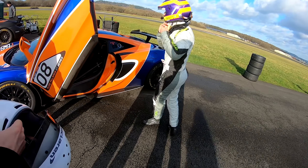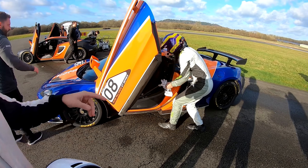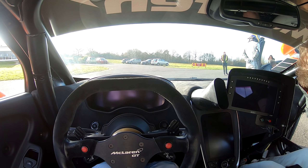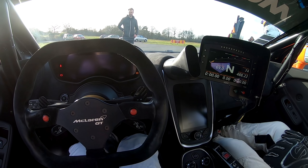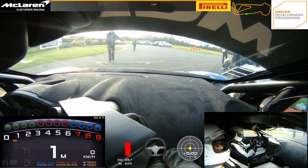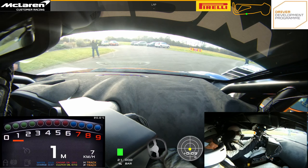Hello viewers, SuperGT here. Very recently I was lucky enough to go to the Dunsfold Aerodrome, otherwise known as the Top Gear Test Track, and climb behind the wheel of a McLaren 570S GT4 car. This was the first time I've ever driven a GT car at all and it was an absolutely amazing experience. You can see the full video linked in the description, but I've got some new footage here which I didn't get in time for that first video.